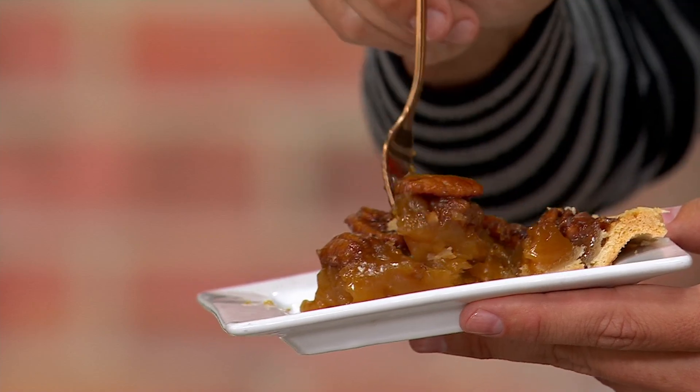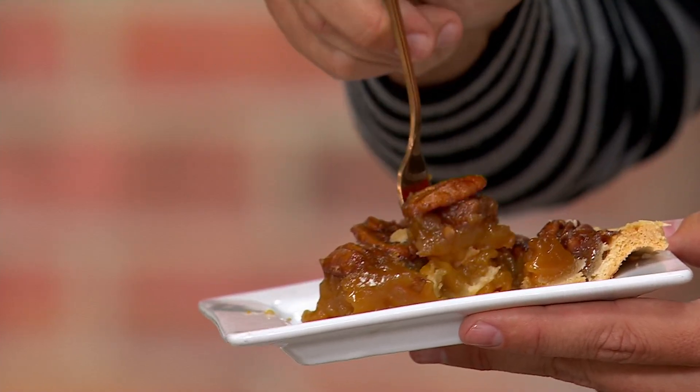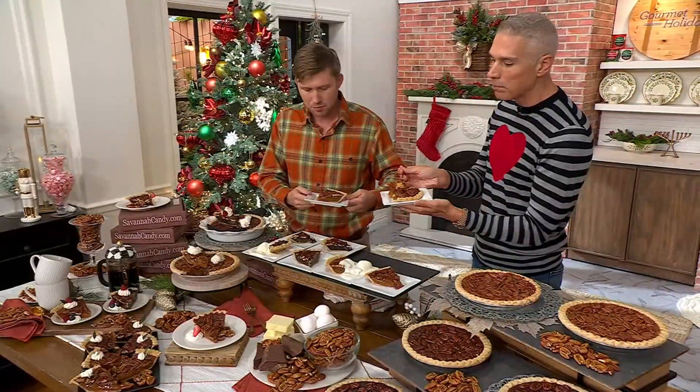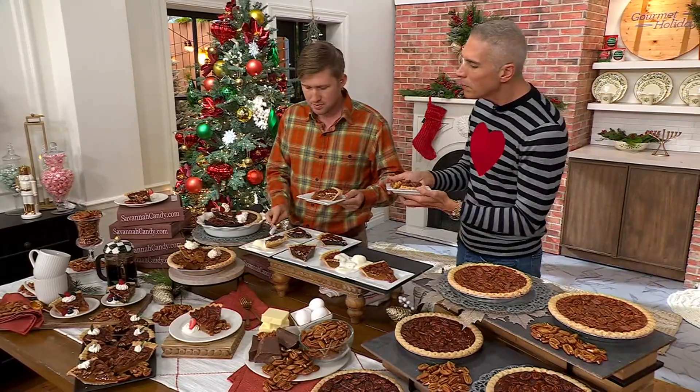And the filling — this is not your grocery store pecan pie for sure. It's got this wonderful filling on the inside, the pecans on the outside, that amazing butter crust. Tell me a little bit about this process.